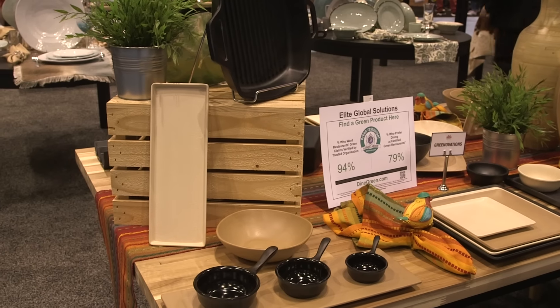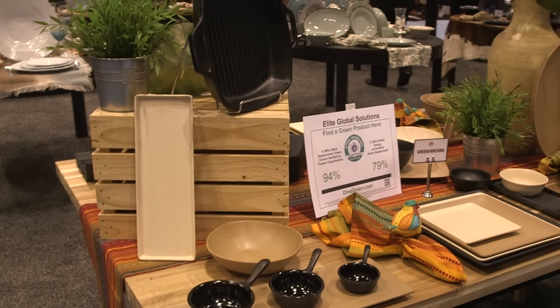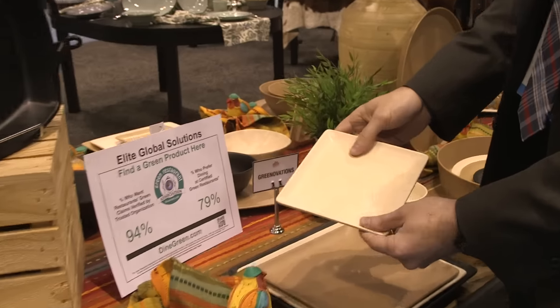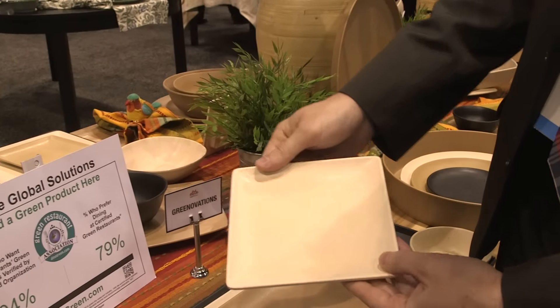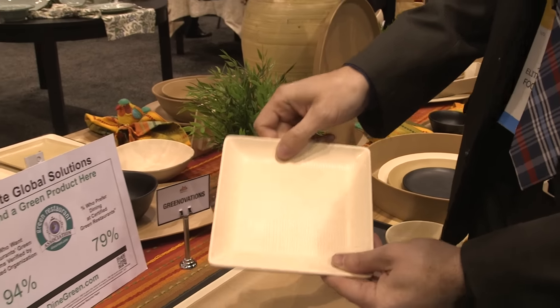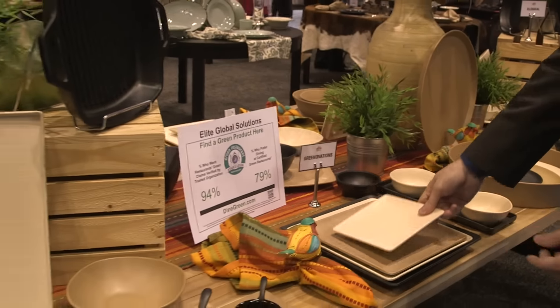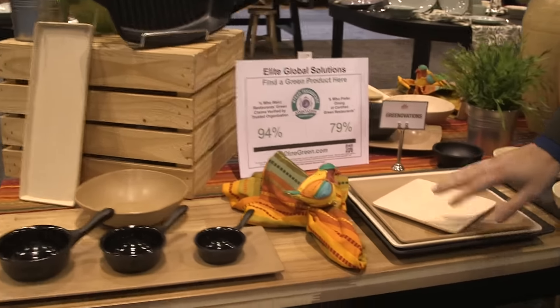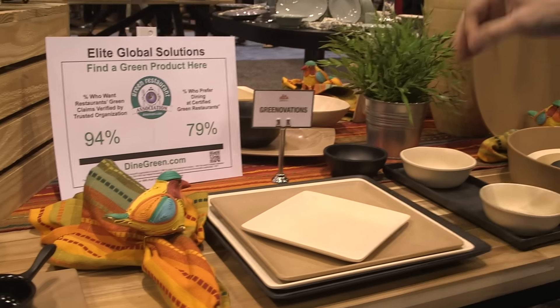This is the winner of the 2013 FBR Magazine Tabletop of the Year, our Greenovations line. It's 50% bamboo, 50% melamine. It has a nice linen texture to it, making it look and feel more green or eco. We just added the black, which is a very popular color.